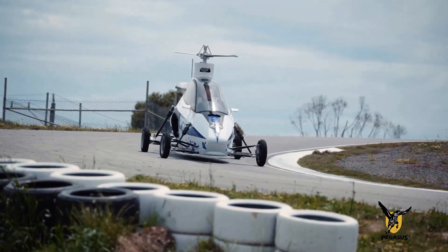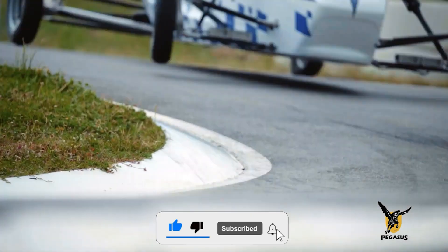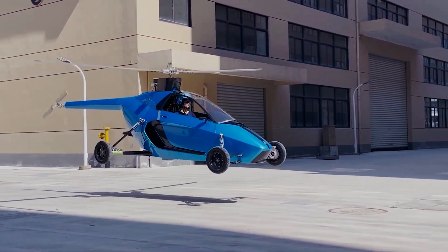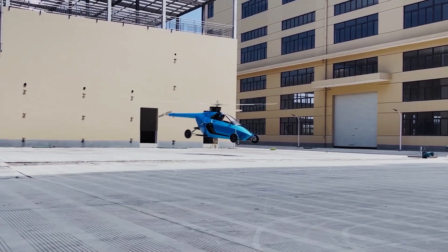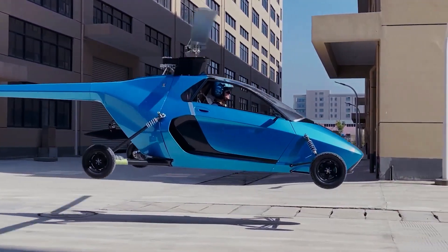The supercar side intake pods and exposed carbon fiber panels highlight the meticulous engineering behind this innovation. Unlike other flying car concepts, the Pegasus E merges proven aviation rotorcraft and automotive technologies, creating a hybrid vehicle that excels both on the road and in the sky.